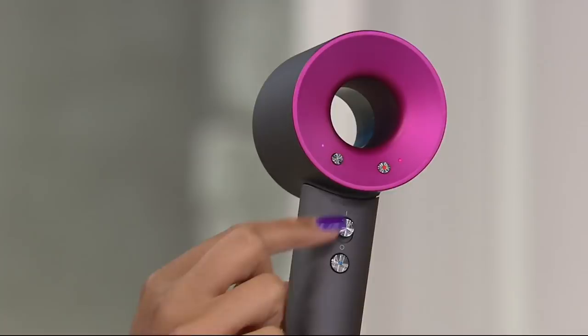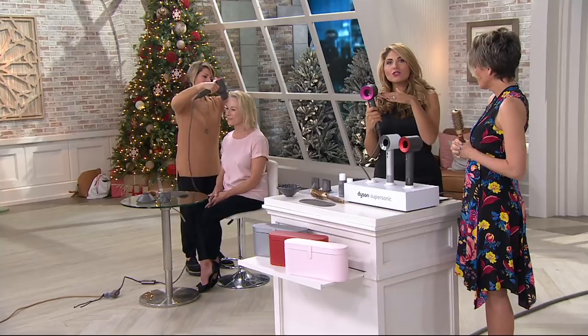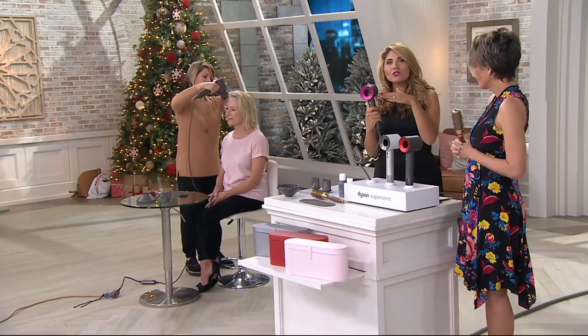Even if you have it on high — which most of us do, high heat, full blast because we're trying to dry our hair really fast — you will find you may not even need high heat full blast because it actually dries your hair so fast. We recommend you start on medium heat, medium airflow, because you're going to dry your hair and time yourself.